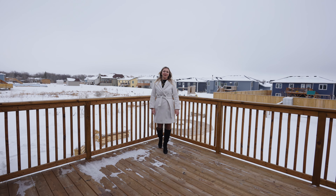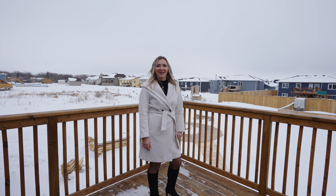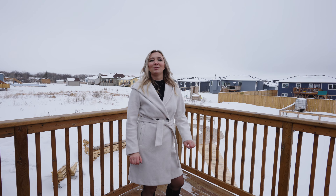This awesome backyard comes with a large deck, huge garden, a nice fire pit area, and lots of space for your family to enjoy.